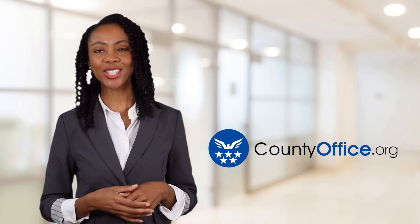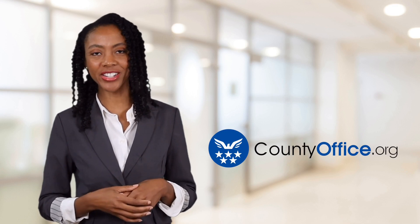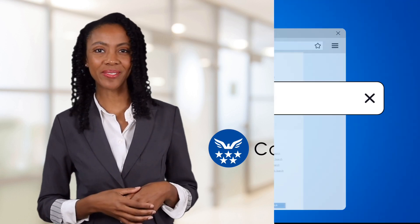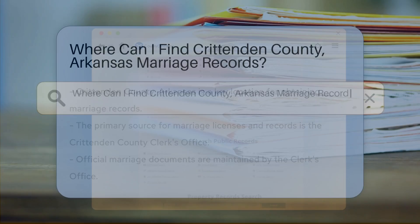Welcome to County Office, your ultimate guide to local government services and public records. Let's get started. Where can I find Crittenden County, Arkansas marriage records?